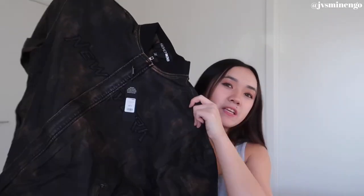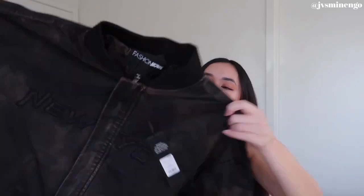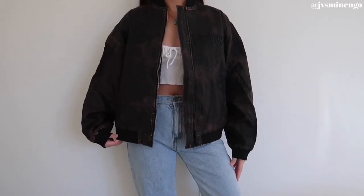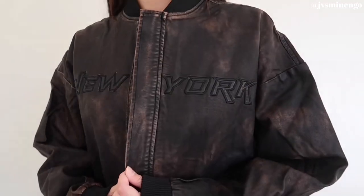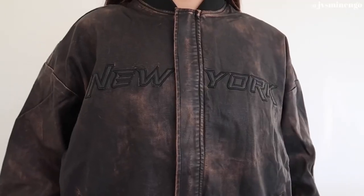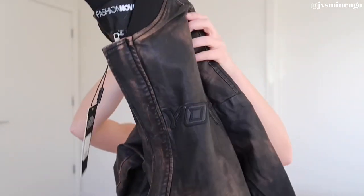Moving on, I think this is the only jacket I got without sherpa detailing. This is a really cute little bomber jacket with a New York embroidery on it. Fashion Nova bomber jackets really give a vintage vibe — they're so nice, so affordable, and the quality is amazing. I get them in a size medium because I like a more oversized fit. It's super thick, great for a California winter, but if you live somewhere colder, definitely layer with it.